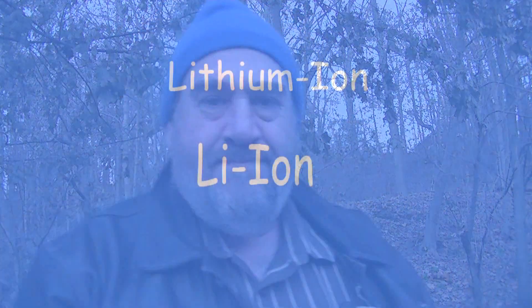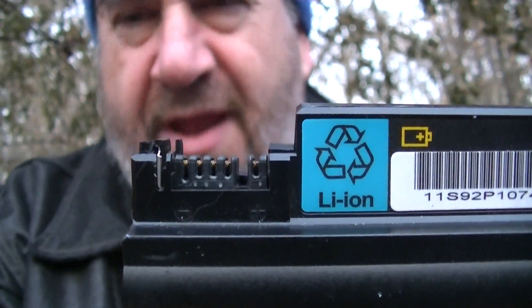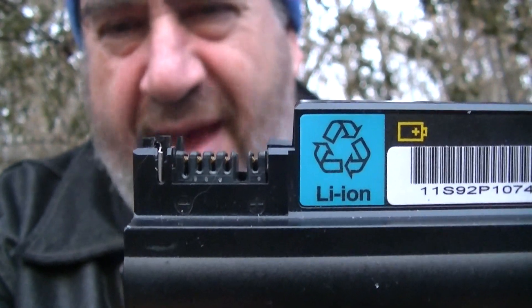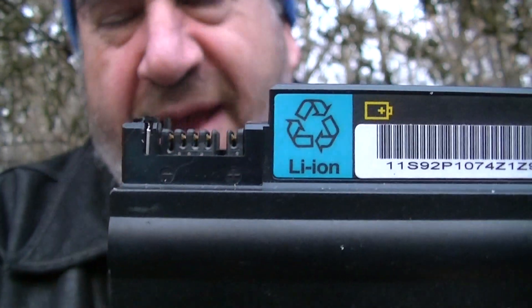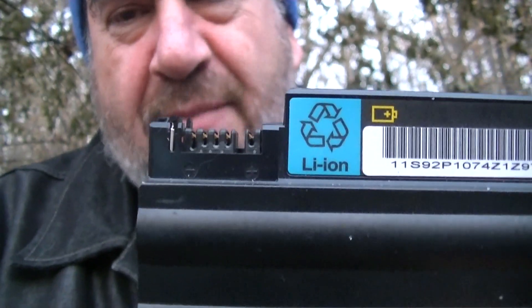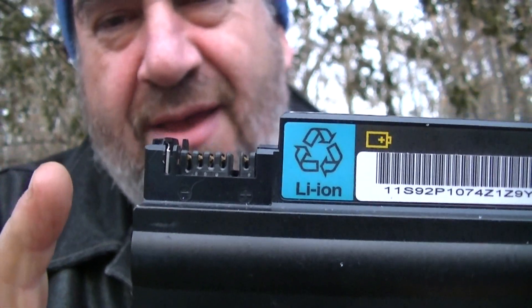Number one: modern technology uses lithium-ion batteries. This is a lithium-ion battery. When you see that L-I-O-N, that means it's a lithium-ion. It could say lithium-poly, but basically, if it's a lithium rechargeable battery, there's a certain way you have to approach it.